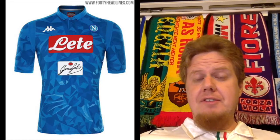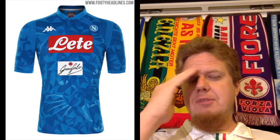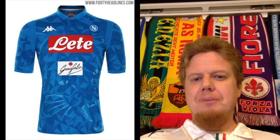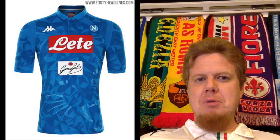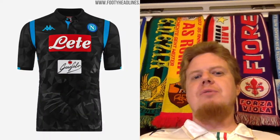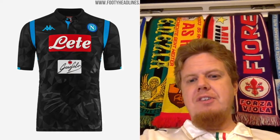Speaking of light blue, the next team is Napoli, also a light blue team. We'll start off with the big teams first and then finish off with some smaller ones. We already saw the home jersey for Napoli in light blue. The away jersey is just a black version of that one, using a little bit more of the light blue on the stripes.